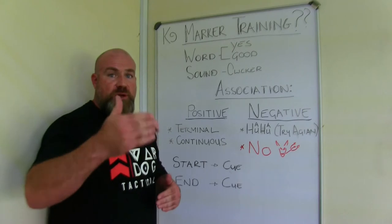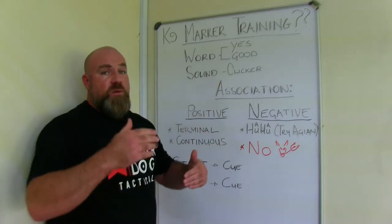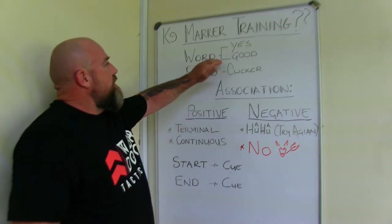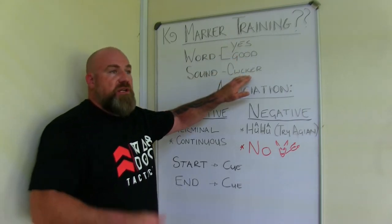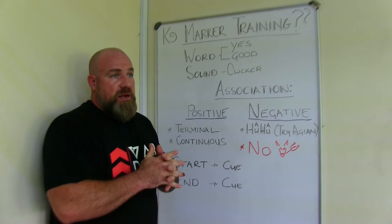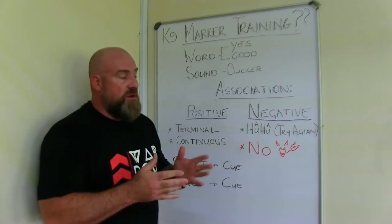The dog can associate a word with a positive outcome, or a word that associates with a negative outcome. We use 'yes' and 'good' differently, and we've also got the clicker. The clicker is a little thing — it goes click-click. A very interesting book to read about the clicker and marker training is 'Don't Shoot the Dog' by Karen Pryor.